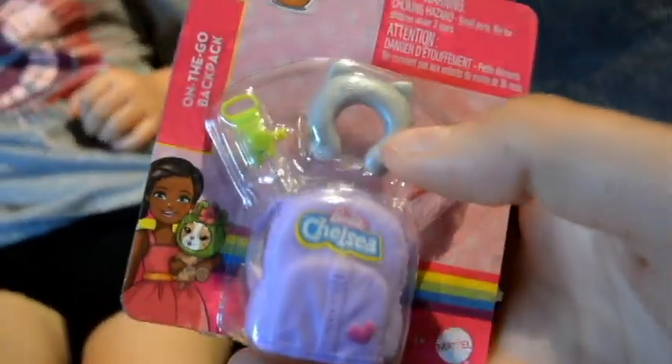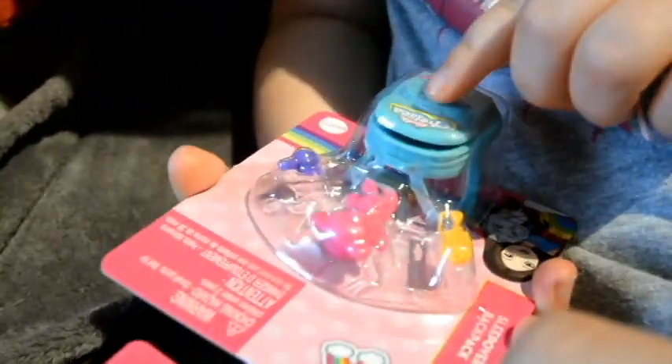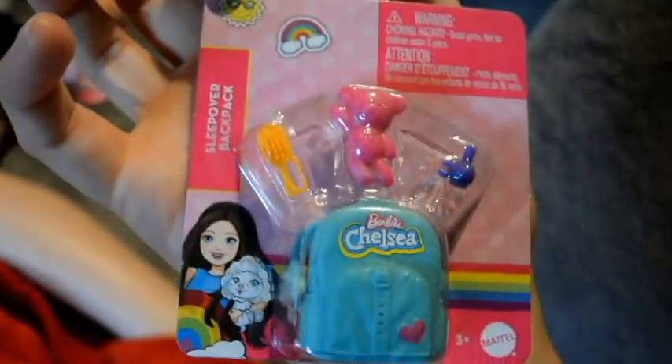Look at the backpack — it actually opens! Then we have this one. What's in this one, Lily? Hairbrush, teddy bear, nail polish, and a backpack. That is so cool. Let's open them up.